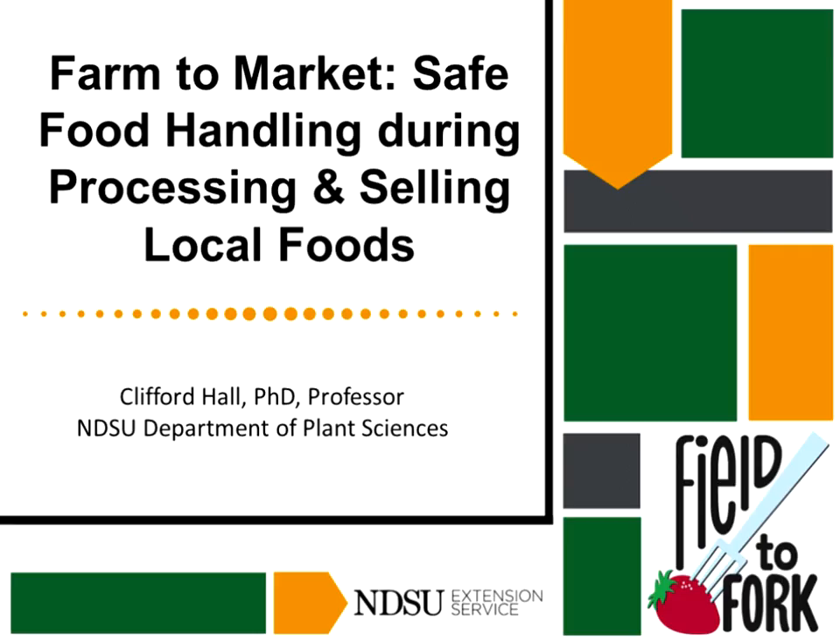Today's topic is Farm to Market: Safe Food Handling During Processing and Selling Local Foods. Our speaker is Dr. Clifford Hall, currently a professor in the cereal and food sciences programs in the Plant Sciences department at North Dakota State University. He oversees research on pulse quality and utilization of pulses in food systems, has taught 80 courses at NDSU since 2006, advised 11 PhD and 12 master's students, and mentored over 30 undergraduate researchers.